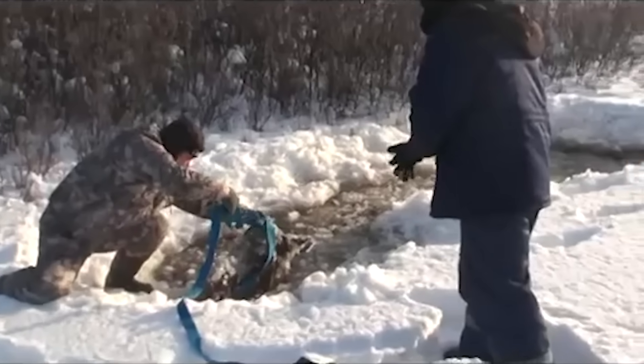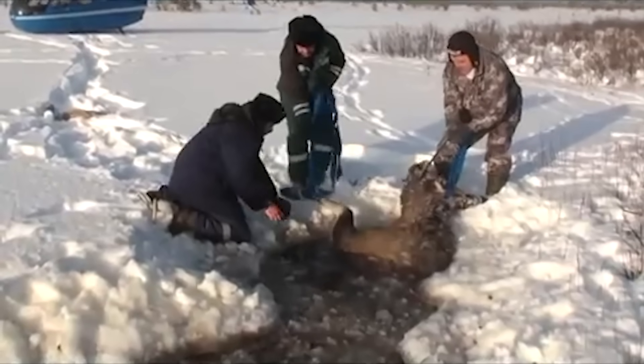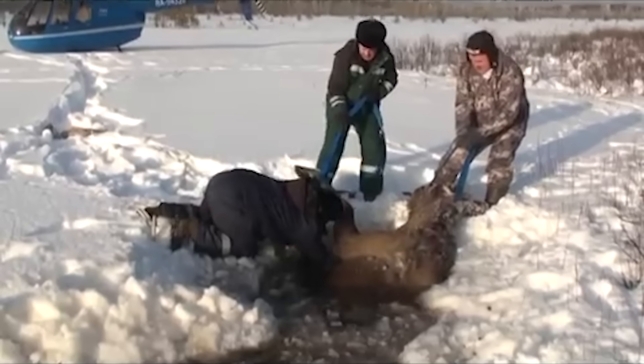After pulling a Russian moose out of a frozen lake, its rescuers had to shake some feeling back into its body before it could stand up and walk again.